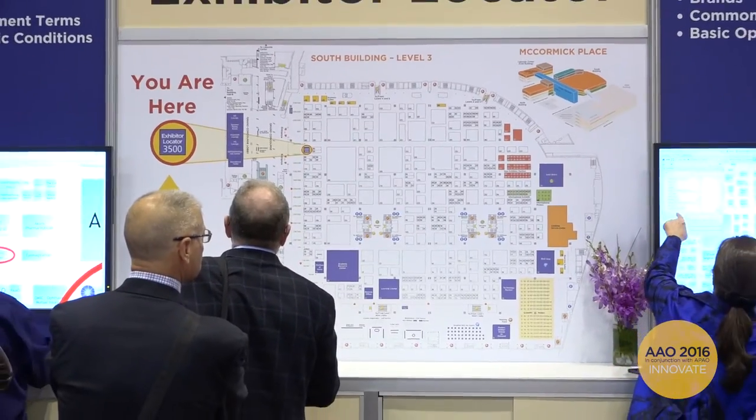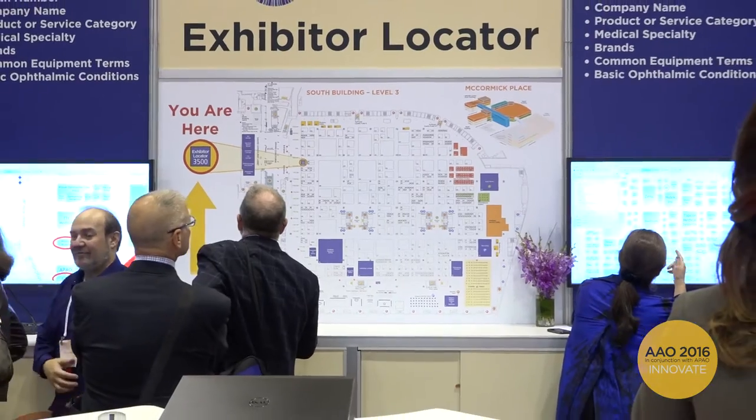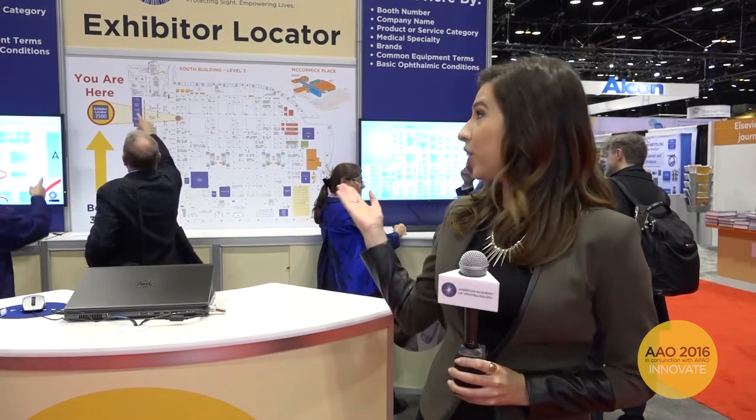If you want to map out your exhibition experience, you can do so two ways: one, by coming right here into the exhibit hall by the main entrance and use the interactive monitors behind me, or log on to AAO.org and click on the virtual exhibition hall.